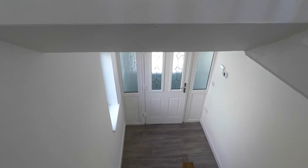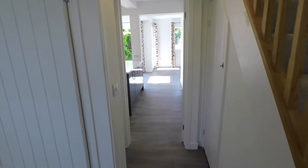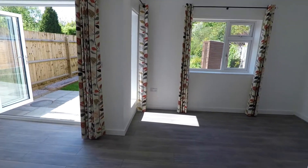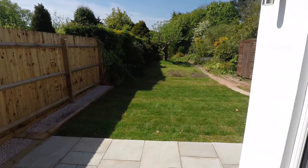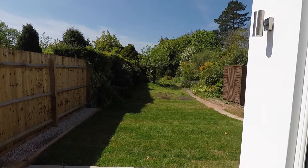If you would like to view this property, please give Belvar a call on 01926 422251, or you can email us at leamingtonspa.belvar.co.uk and one of the team will get back to you. I hope you've enjoyed this virtual viewing of this stunning house and look forward to hearing from you very soon. Take care and thank you for being with us at Belvar today.